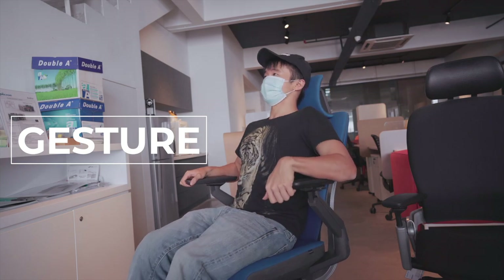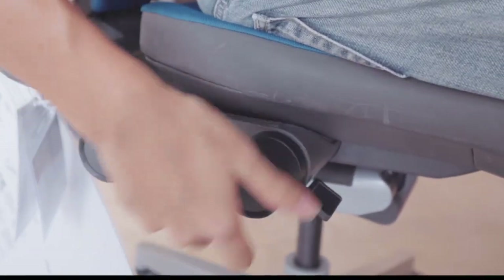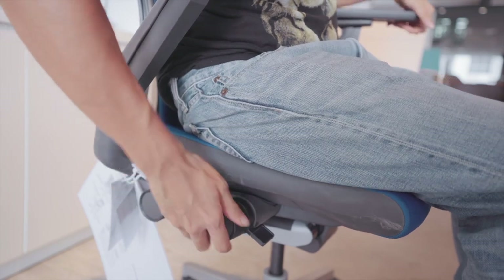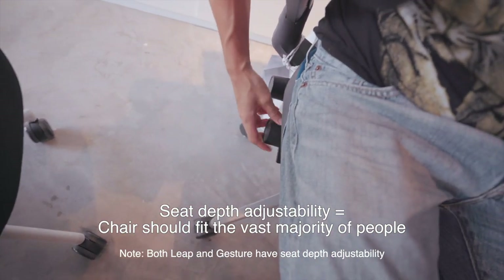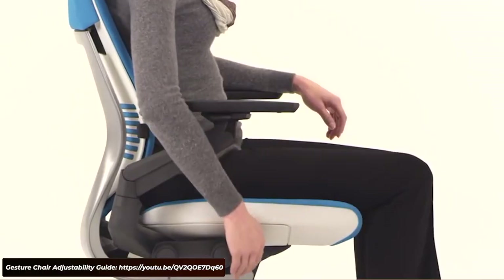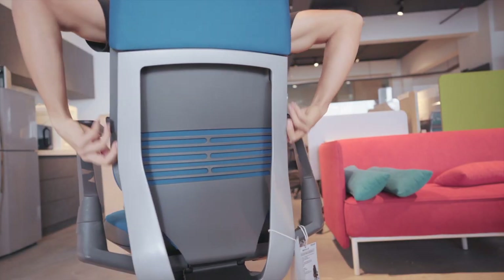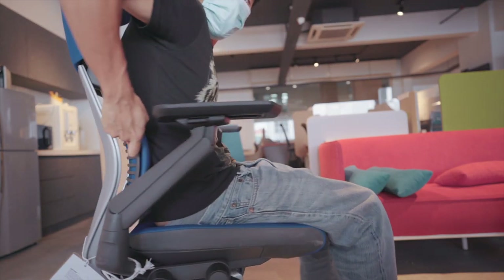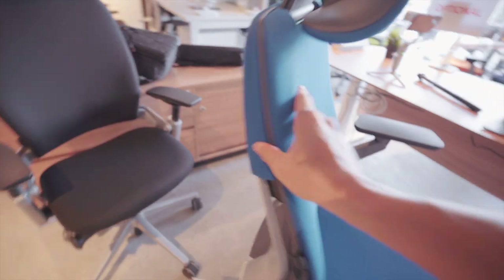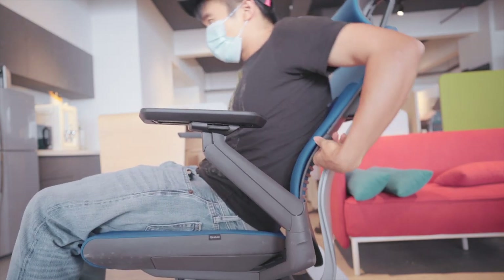Adjusting the seat pan depth is pretty important for me, and on the Gesture that's really easy to do. You can literally sit down and adjust this knob front and back right here, and the seat pan will move. This allows you to adjust for a range of different femoral lengths and heights. Adjusting the seat height works really well like any other chair. The backrest doesn't lock into a reclined position, but you can limit how far back it reclines and also adjust the tension for a softer or stiffer movement.